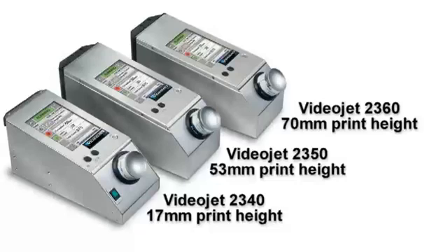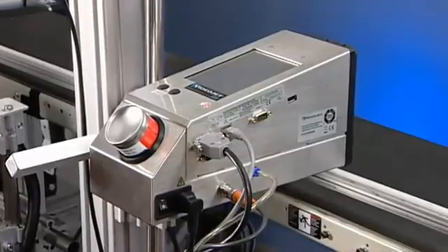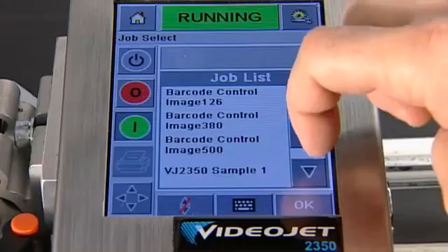VideoJet's 2300 family of large character inkjet printers provides industry-leading uptime, very low cost of ownership, and ease of operation and integration. We have the right one for your application.